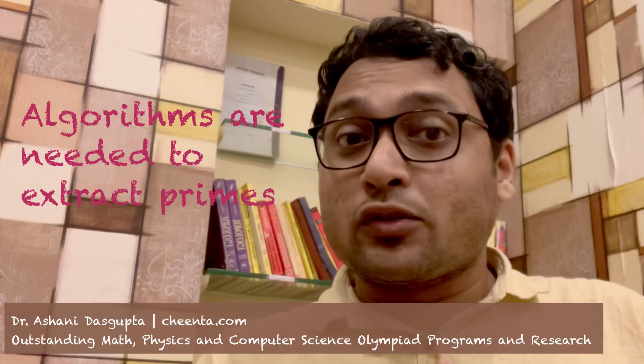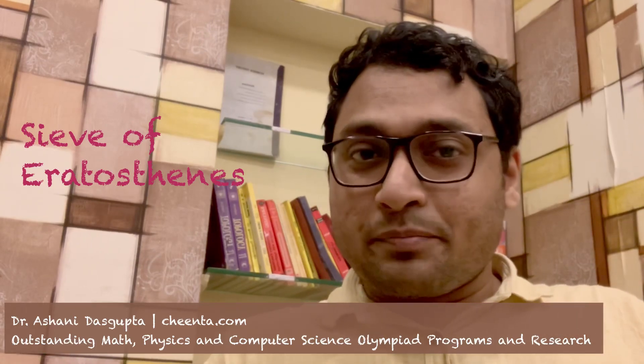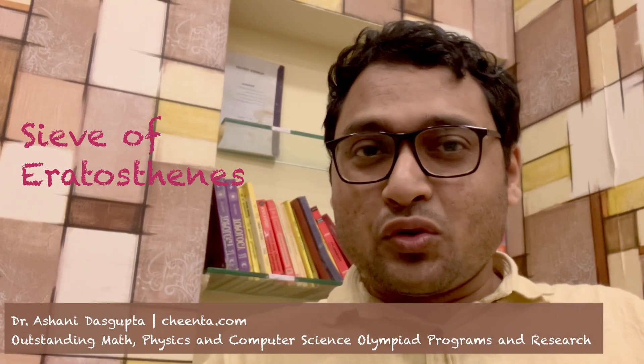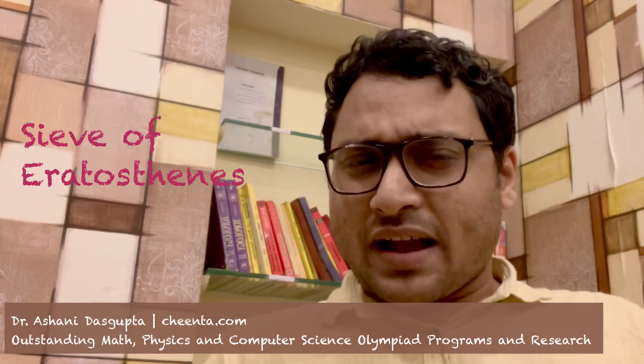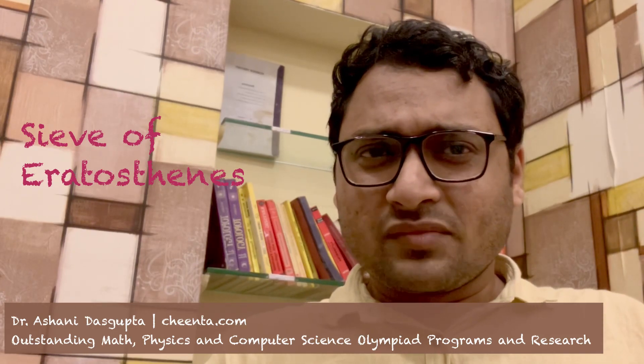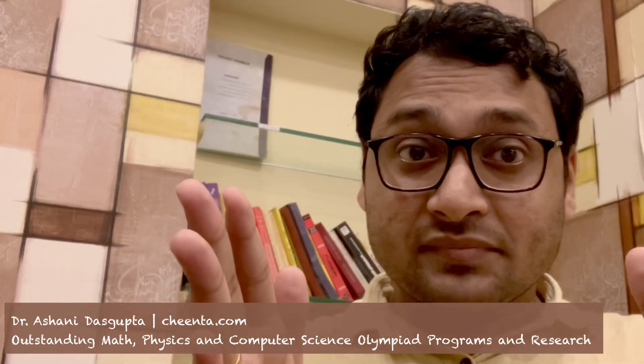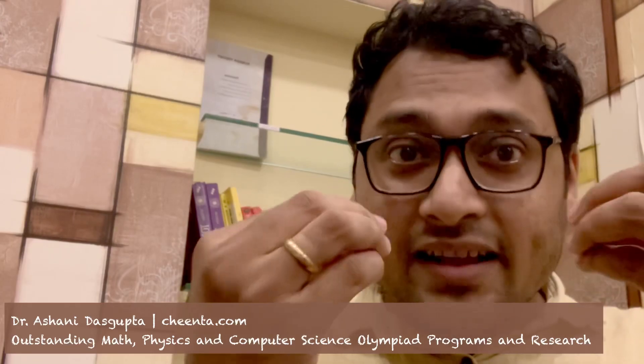Eratosthenes was a fascinating Greek polymath who lived about 200 years before Christ — you may check out more information about him on the internet. He discovered this beautiful technique of finding prime numbers. Suppose you want to find the prime numbers from one to one thousand; we will extract the primes in a step-by-step manner using what we call the cancel-circle experiment.